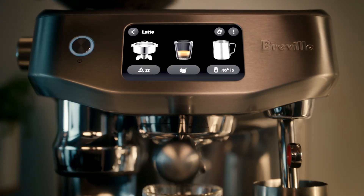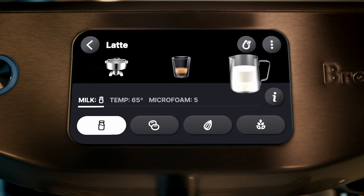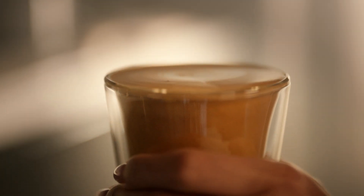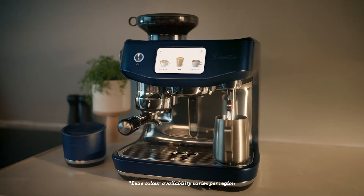Mastering the art of silky smooth micro foam has never been easier, thanks to auto milk. Simply select from dairy, soy, almond, or oat, with ideal milk temperatures and textures for each. Experience the new stunning design, available in a range of luxe colors.